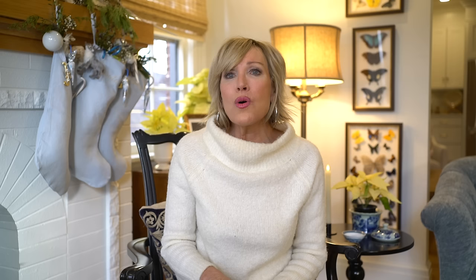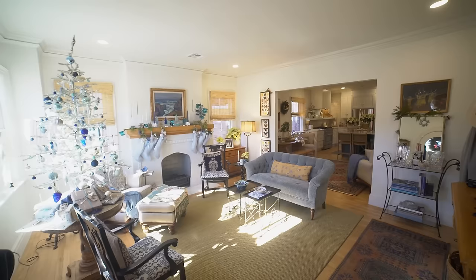Now let's move on to the great room. What gives a home a soul is the nature of the personalities, the people, the interests, and the lives of the people that go in and out of it.